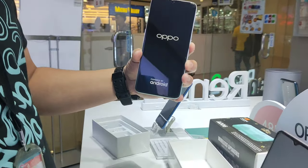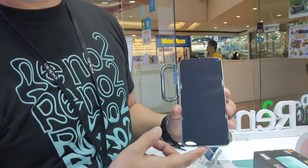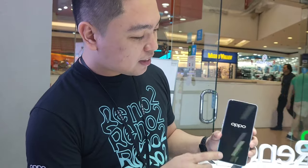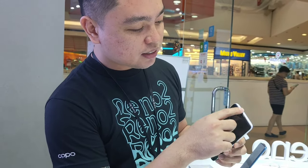Ilang inches yung screen niyan? Parang 6.5 inches siya. Tapos naka 8GB RAM, 128GB. Then naka Dolby Atmos speaker din siya — isang speaker dito sa baba, then nung speaker din dito sa taas.